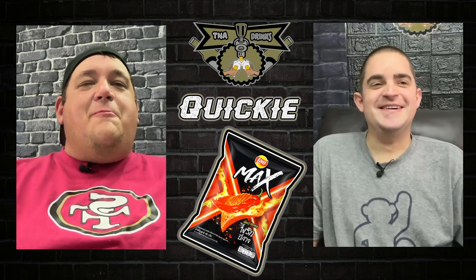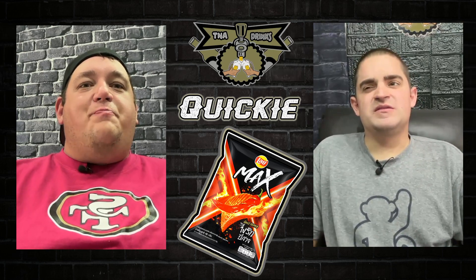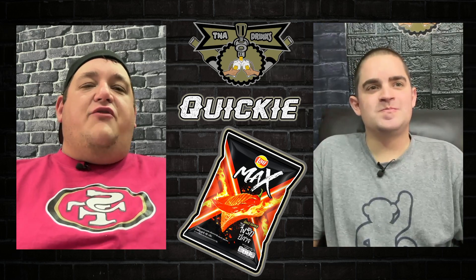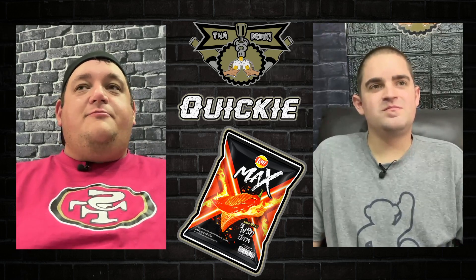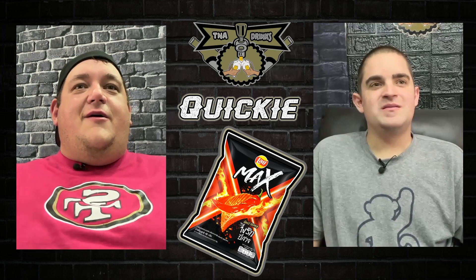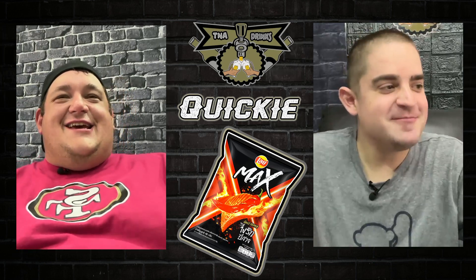I just spat at my camera. I will give it four and a half out of five. Four and a half out of five? I'm gonna give it a four out of five. These are really good. They have a lot of flavor. The heat isn't too bad — it's more than a Flamin' Hot Cheeto, but... that's the ticket!